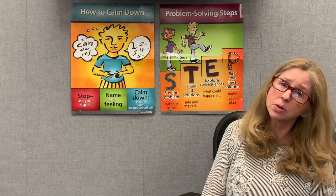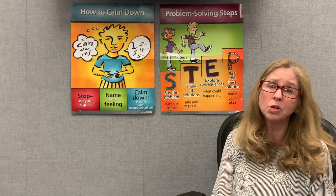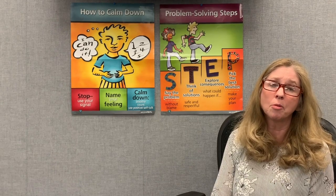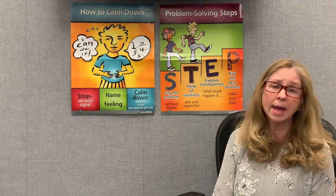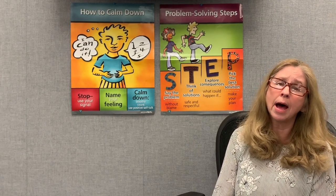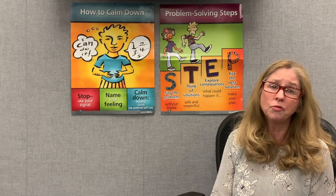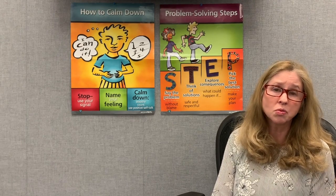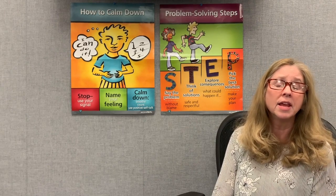Once you've successfully worked through S, you move to T — think of solutions. A solution is what we use to fix a problem. This is a brainstorming step in our problem solving process. Think of as many solutions as you can; don't worry so much if it's going to be the best solution. Just come up with lots of different ideas. Our goal is to find a solution that's safe, that'll work, is respectful, and people feel it's fair and feel good about it.